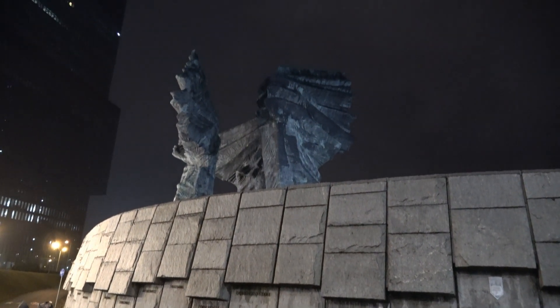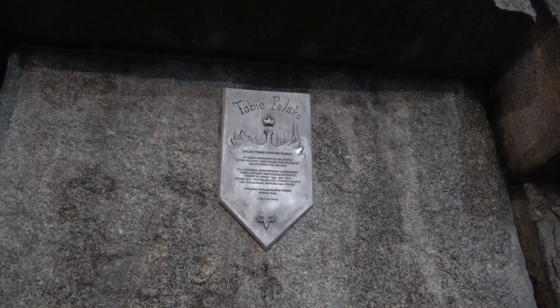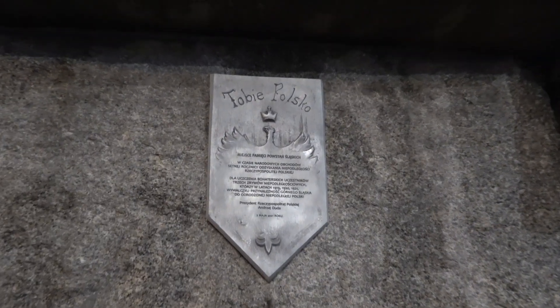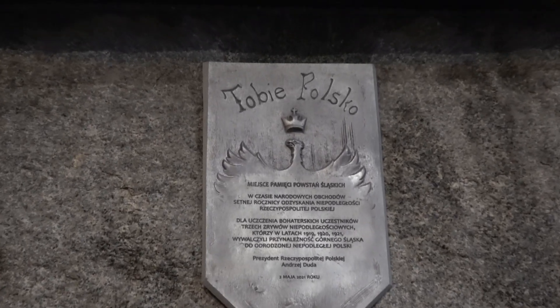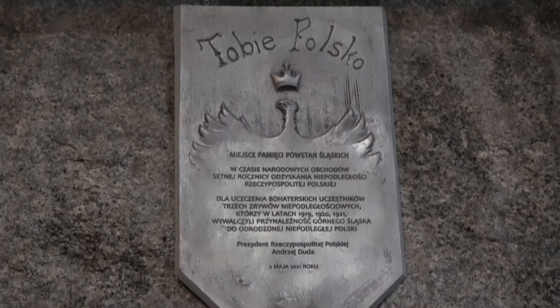Konstrukcja waży 60 ton. Teren wokół znicza i skrzydeł wyłożono granitem. Pierwotnie na pionowej skarpie od strony katowickiego ronda widniały nazwy miejscowości pobitewnych.